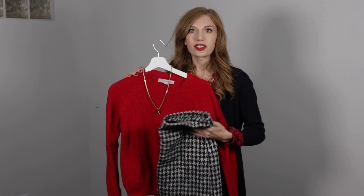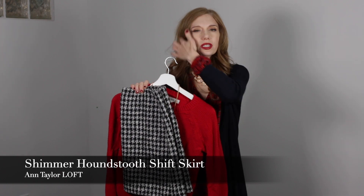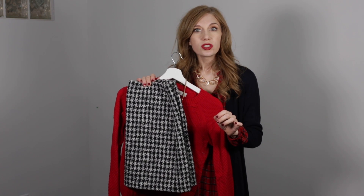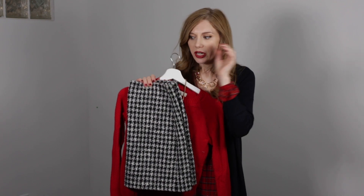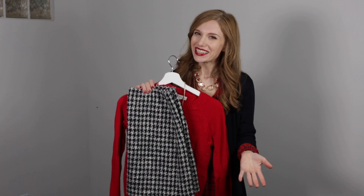Now we are getting into the second skirt of Two Skirts Two Ways, and that is with the traditional houndstooth. Just a little history: when I see houndstooth I immediately think of the Dior fashion house, because in the late 1940s — around 1948 — Christian Dior introduced houndstooth into his new look and his haute couture styles, and it kind of became synonymous: houndstooth equals Dior. He then introduced some shoes in houndstooth as well. Obviously I do not have a Dior skirt, and that is okay.